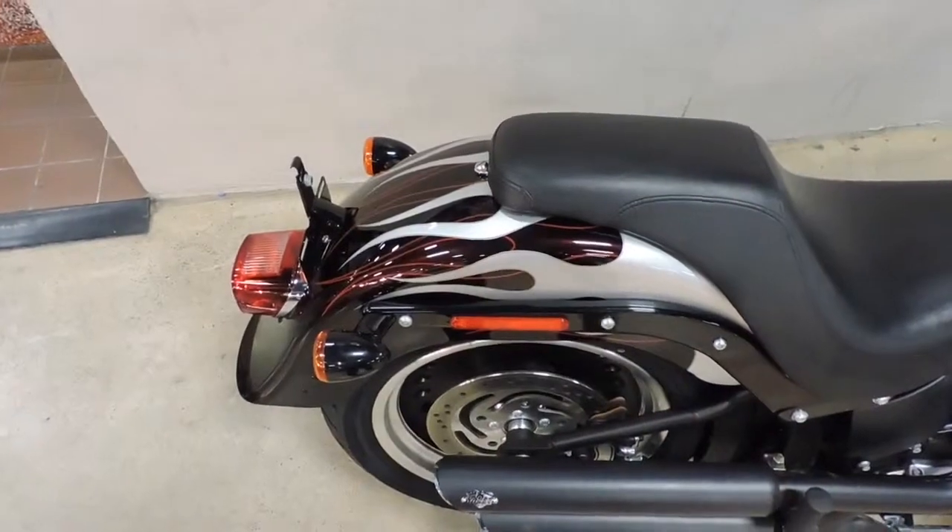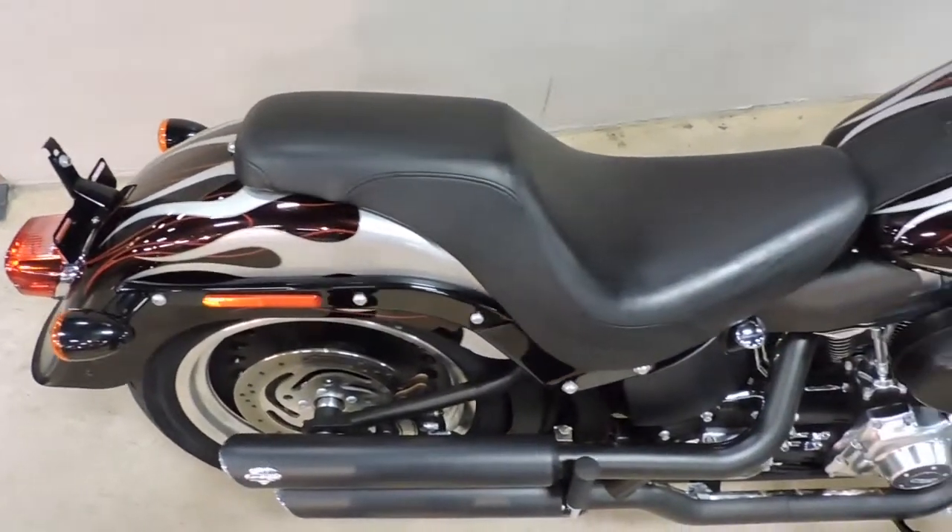Great bike overall folks. We're going to go ahead and start this motorcycle up.